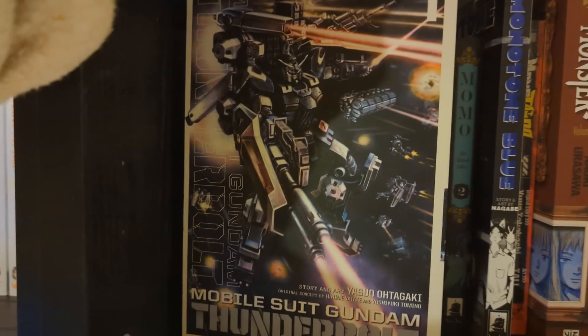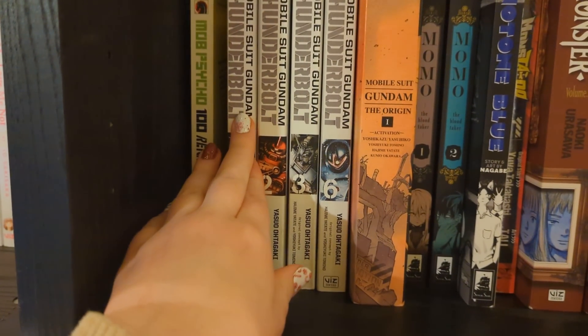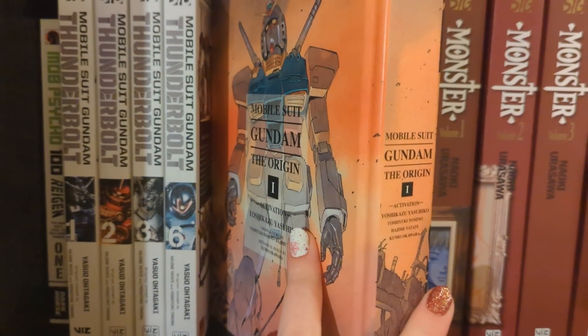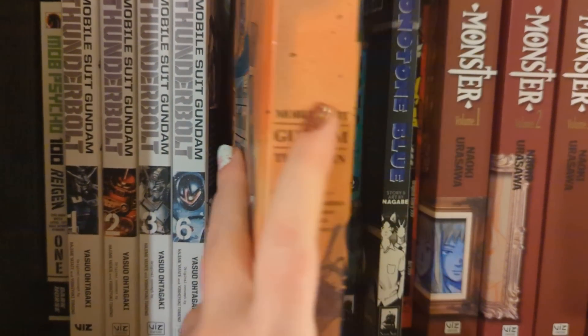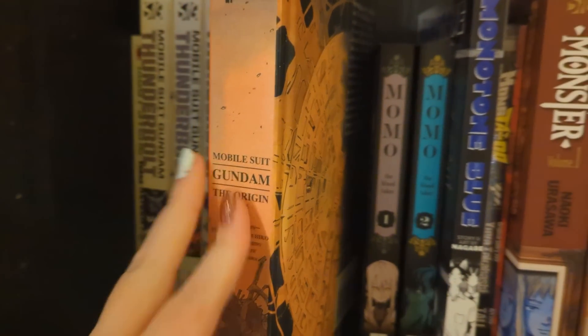This is a series for my partner - he hasn't started reading yet but he'd like to pick it up in the next few weeks. We also have Mobile Suit Gundam: The Origin volume one, another series for my partner. He's not been rushing to pick these up because they're quite expensive, but he said he wants to.